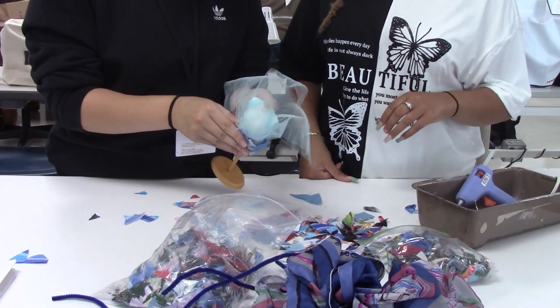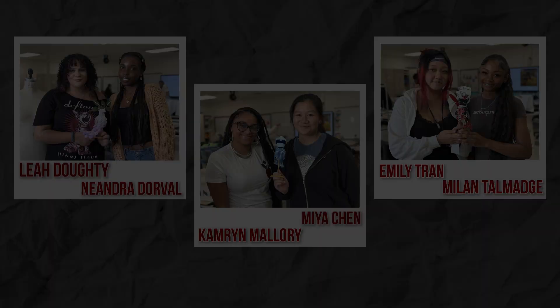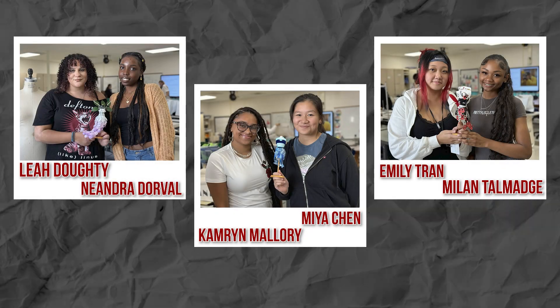Overall, the juniors did amazing with this challenge. They were extremely creative and resourceful with their supplies. Congratulations to all the winners. For Red Hawk News, I'm Ava Luciano.